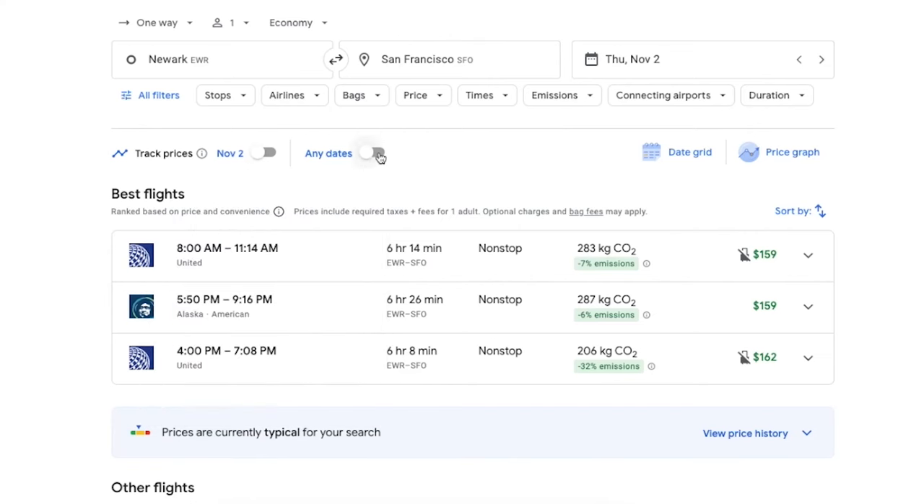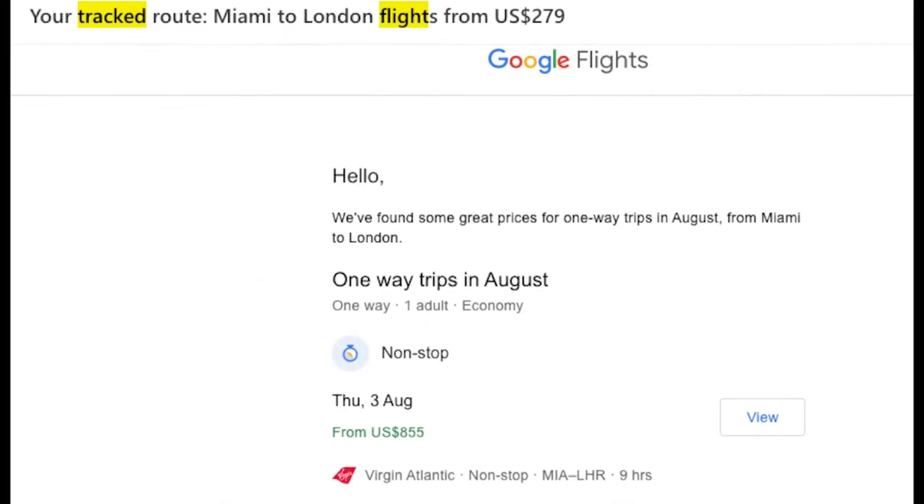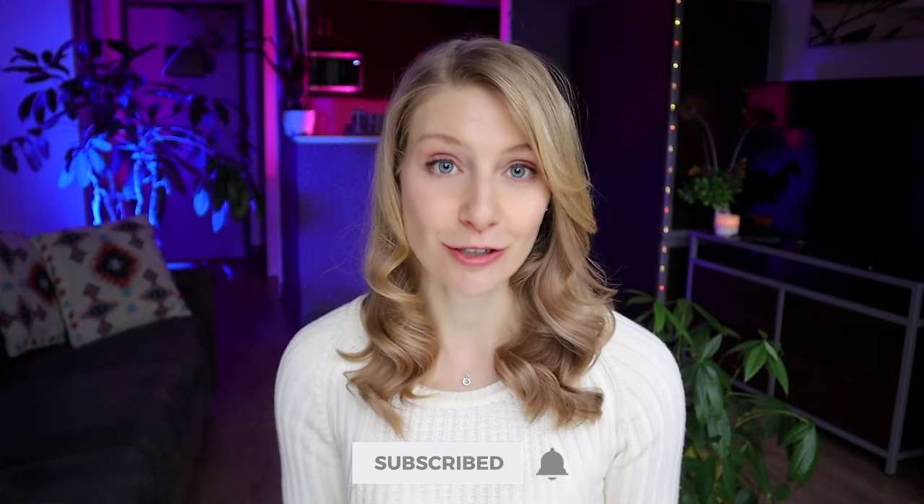Beside the track prices feature, you can also toggle on "any dates," which is fantastic if you are flexible on when you will travel, since it's going to notify you of deals for your route for all upcoming dates. These features, as well as the overall ease of use, are what make Google Flights the best free tool to look for flight tickets online. But it's not perfect — there are some significant drawbacks, which is why in my next video I'll be covering the major limitations you should know if you intend to use Google Flights.